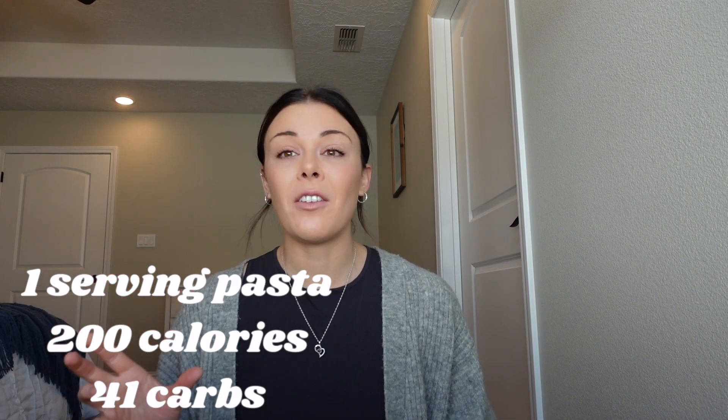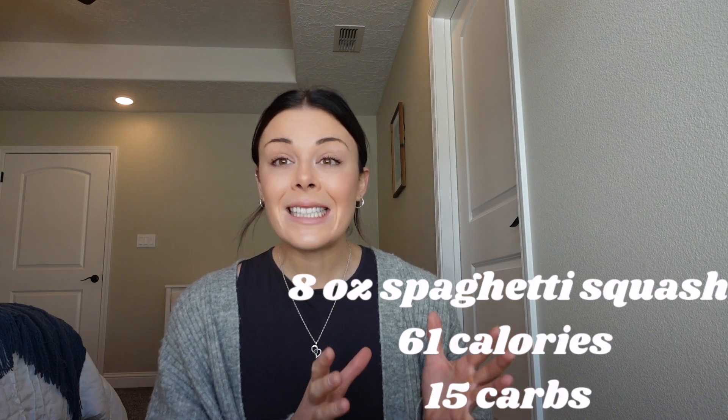Our first high calorie versus low calorie food is pasta versus spaghetti squash. Pasta is the higher calorie bulking food, spaghetti squash is the low calorie cutting option. One serving of pasta is about 200 calories and 41 carbs. Compared to eight ounces of spaghetti squash — a big serving — that's about 61 calories and 15 carbs. A huge difference. Spaghetti squash is a vegetable so you get more nutrients, but if you're bulking, eat your pasta — you'd have to eat three spaghetti squashes to match.